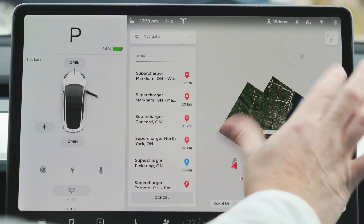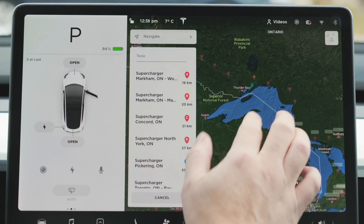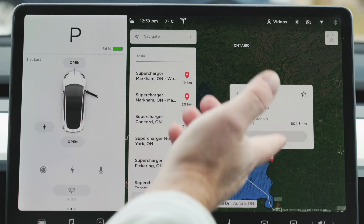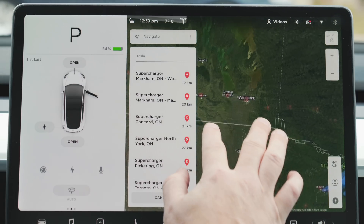We should zoom out a little bit and go to some of those problem stations and just see what they actually report now. Northern Ontario was a problem area. Here's Wawa — it says reduced service, and again there's no indication of what's actually going on.